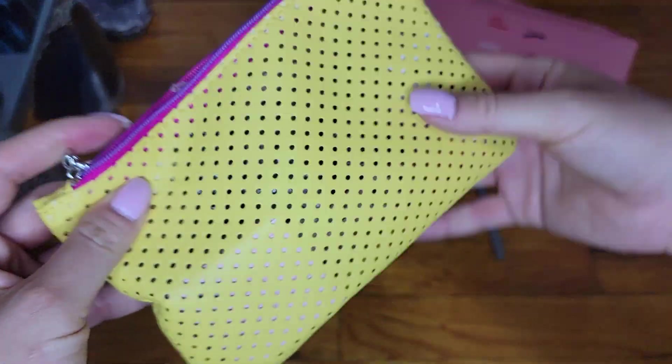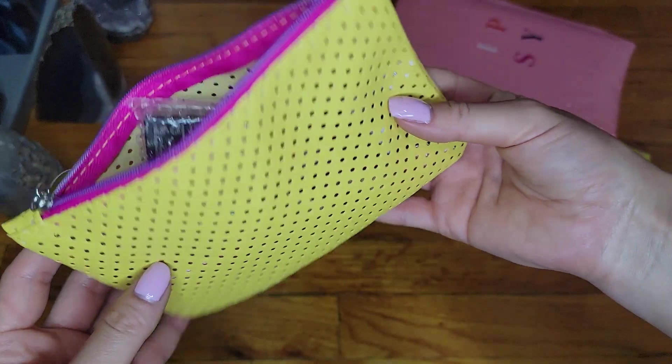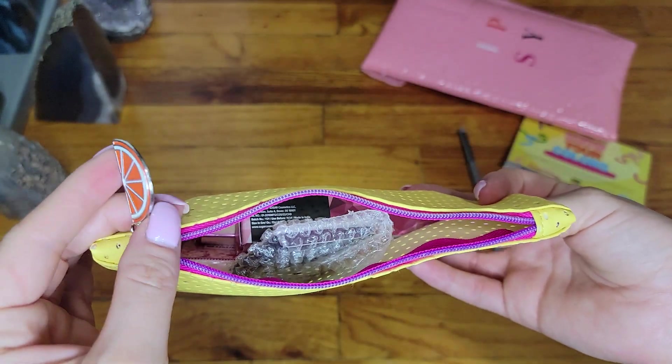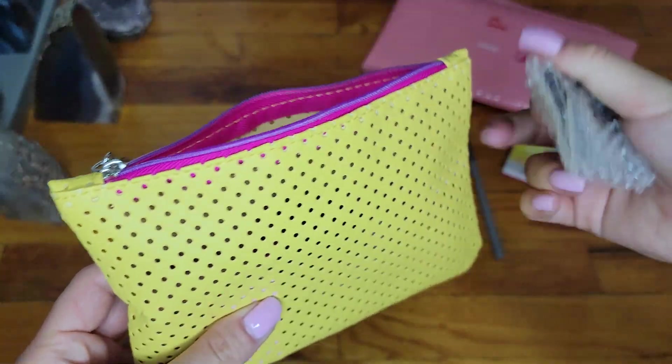Now the little bag — love the colors. We have yellow with kind of a purplish and a little citrus design. I'm guessing this is some kind of citrus, and it's ipsy.